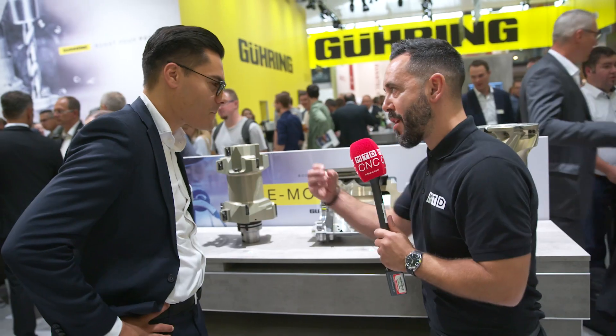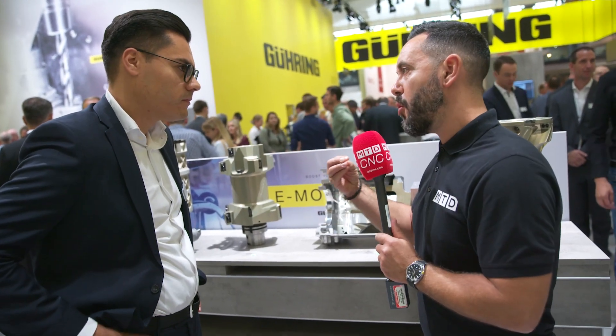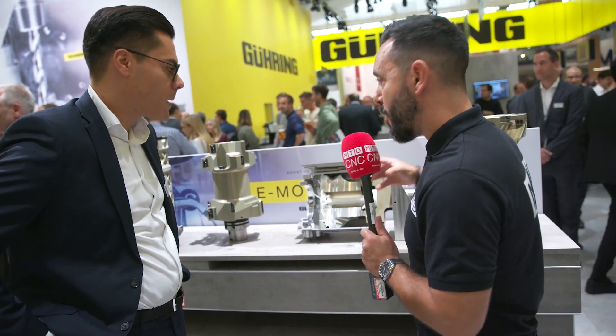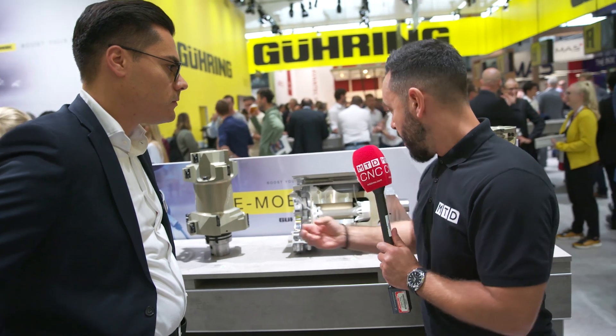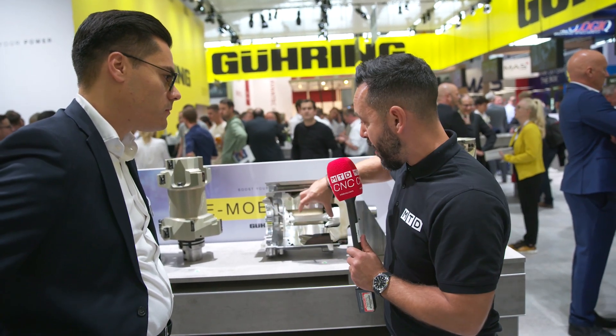This is extremely impressive, and it's also impressive how you're using new technologies such as additive manufacturing to achieve these results. What obstacles and challenges were you faced with when designing such a product, and what results is it achieving now? Is this revolutionising the way in which these products are manufactured?